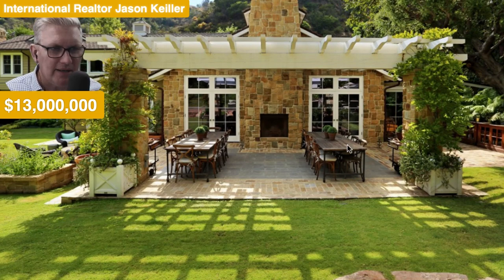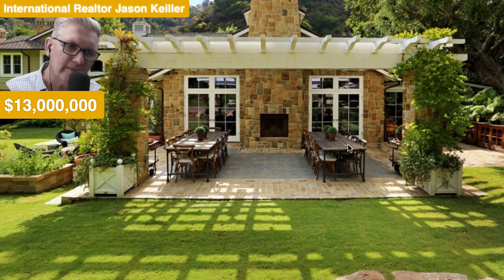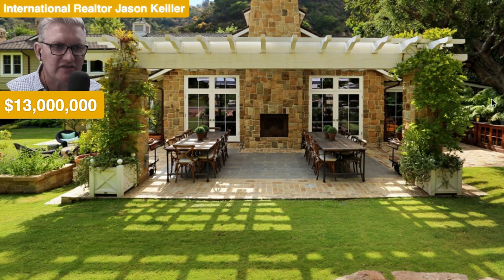Double entertaining area here — what I mean by that is double tables. Very practical indeed. Lots of storage, beautiful trees as we said. It really is a masterpiece.